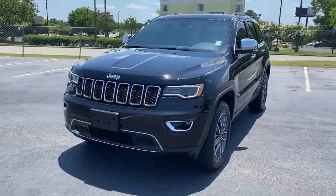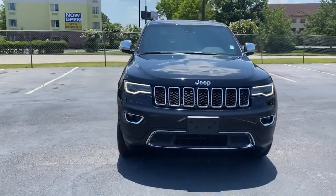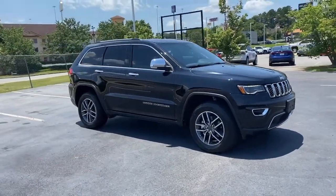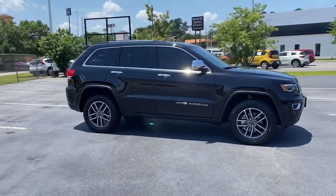Get acquainted with the 2019 Jeep Grand Cherokee. With less than 25,000 miles on the odometer, this vehicle stands out from the rest.